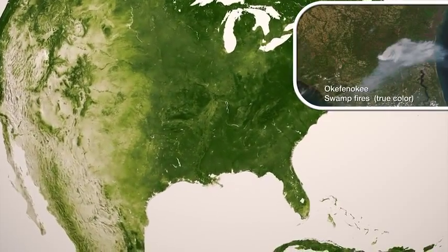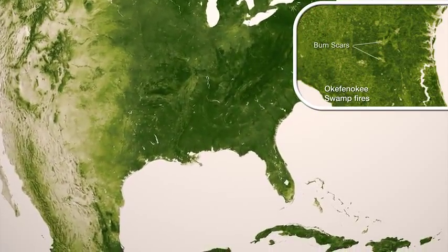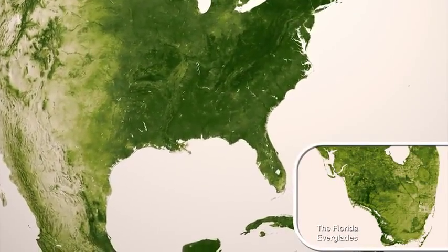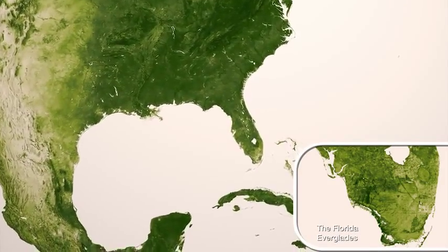We see the scars and disturbances to ecosystems caused by the natural process of wildfires and regrowth, or in the case of the Everglades, the reduction in the natural occurrence of fires due to engineered waterways.